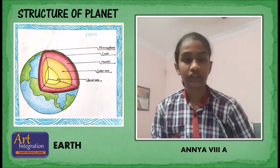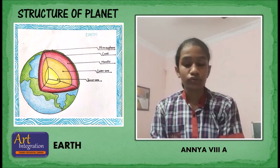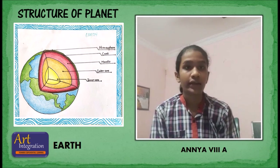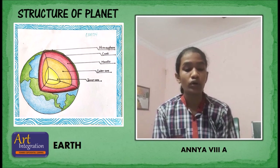The mantle extends down 2,890 kilometers, making it the thickest layer of the Earth. It makes up about 84% of the Earth's volume. Most of the things we know about the mantle come from seismological studies.